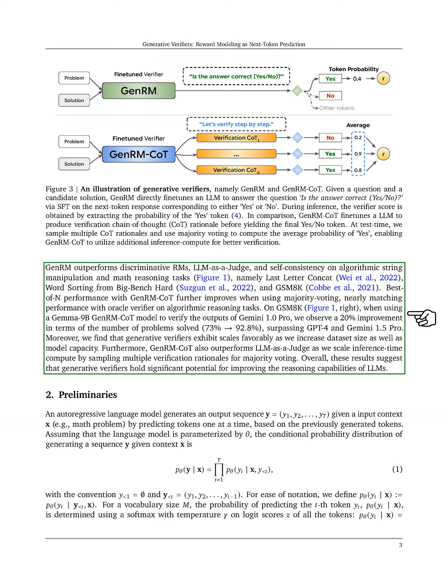Our results show that GenRM outperforms traditional discriminative reward models, LLM as a judge, and self-consistency methods on various reasoning tasks, including algorithmic string manipulation and math reasoning. For instance, when using a specific GenRM model to verify outputs from another model, we observed a significant improvement in the number of problems solved, surpassing other leading models.